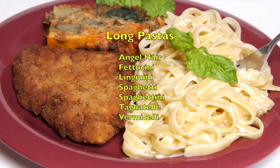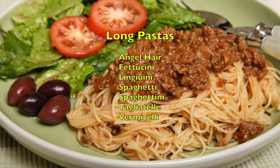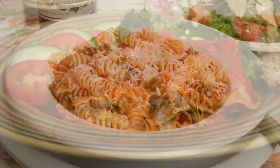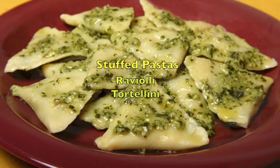There are the long pastas, which include spaghetti, spaghettini, fettuccini, and linguine; short pastas like farfalle, macaroni, rotelli, rigatoni, and ziti; flat pasta like lasagna; and stuffed pastas like ravioli and tortellini.